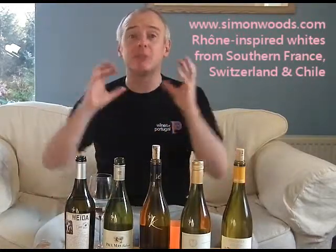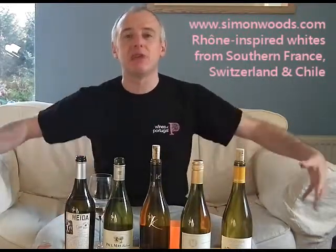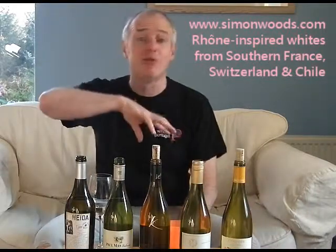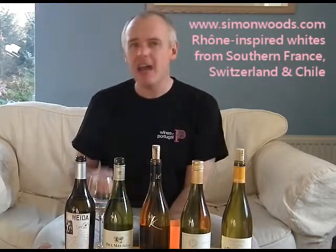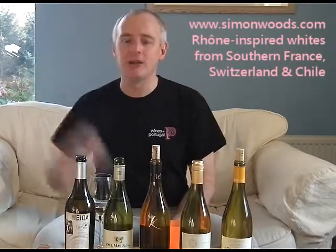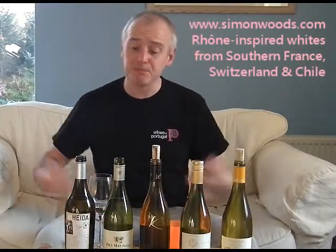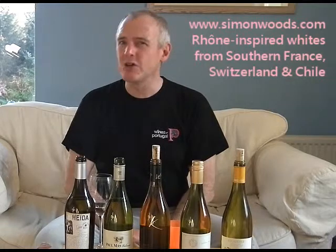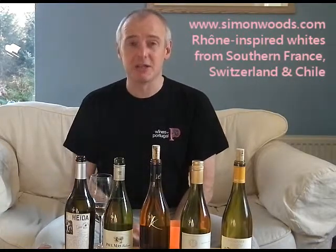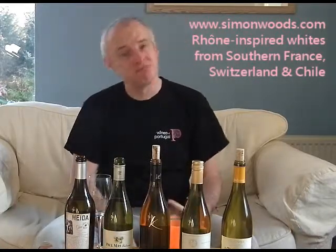Grenache Blanc always produces big round wines. Sometimes they are just a little bit too big and round, so in Roussillon, for example, they blend something like Bourbelenc in there to give it a little bit of zip and freshness. Here, it feels like rather than let it go over the top and develop all its flavours, they've picked it that little bit early. There's no unripe flavours, but I don't think it's quite developed to its full potential. The wine is nice, but it feels like it's just ever so slightly reined in. I would have liked to have seen them being a bit more exotic and then blending something with some acidity in there to freshen it up. Good, but not great.